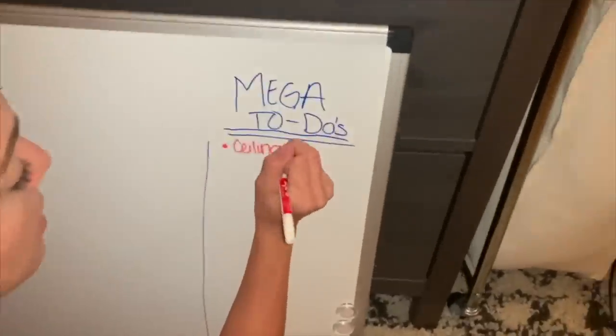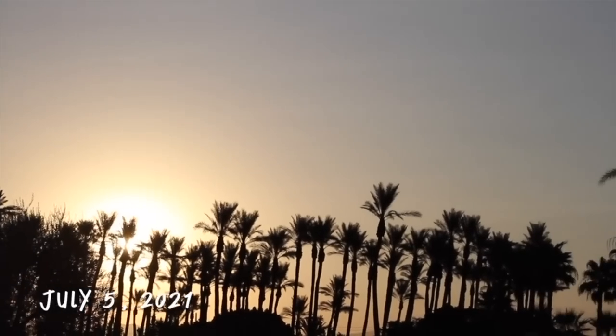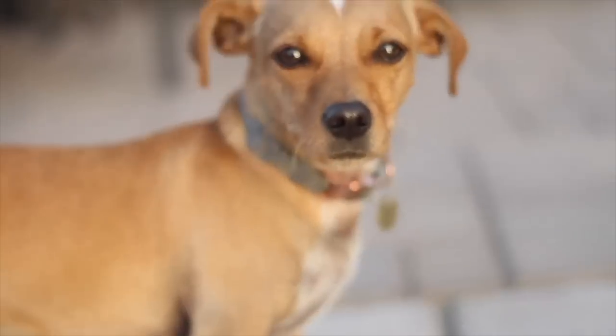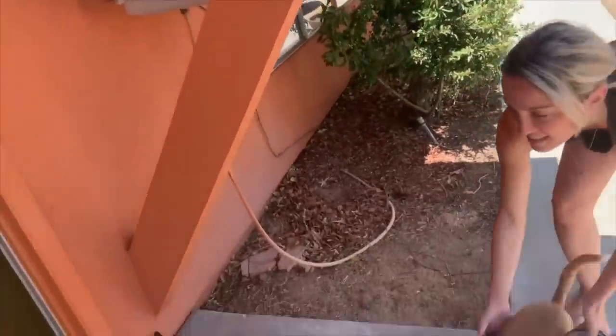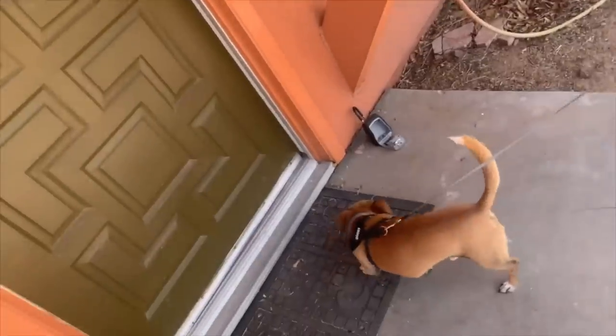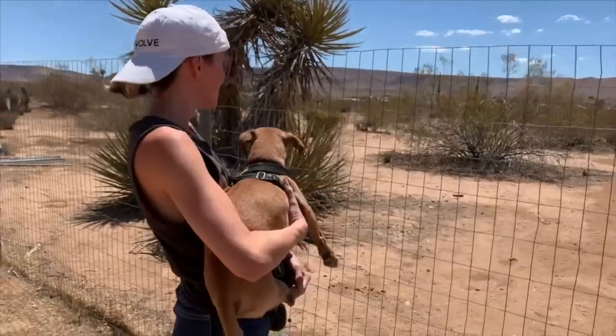We made to-do lists all the time and started checking them off - that was really helpful. We brought Finn to the house for the first time. We were like, 'Welcome home - it's not the house you live in.' He hated it at the beginning because we were doing so much construction, but he's learned to love it now.